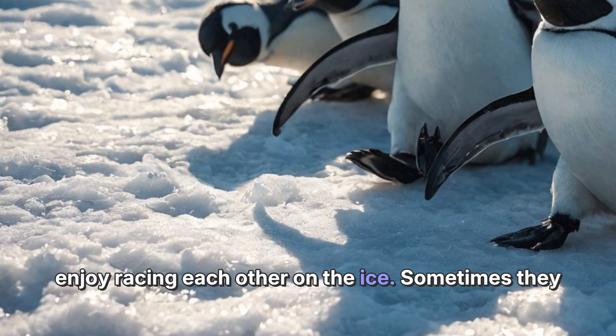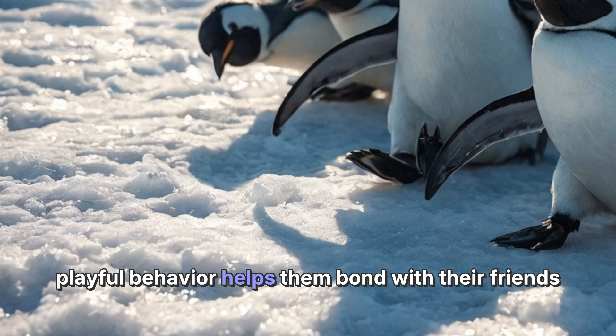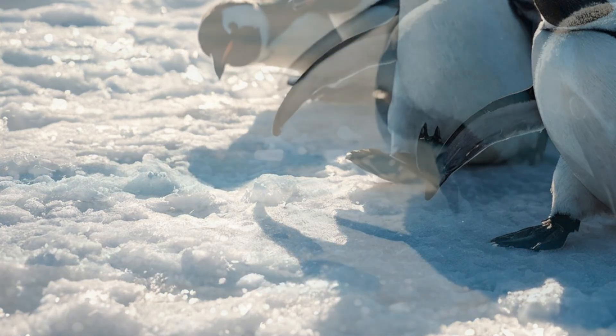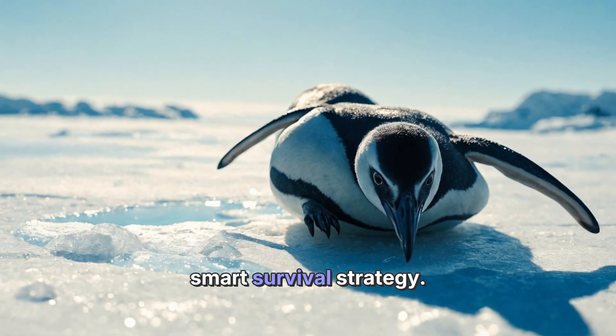Penguins enjoy racing each other on the ice, and sometimes they even take turns sliding down little snowbanks. This playful behavior helps them bond with their friends and stay active. Sliding on ice is not just a fun activity — it's also a smart survival strategy.